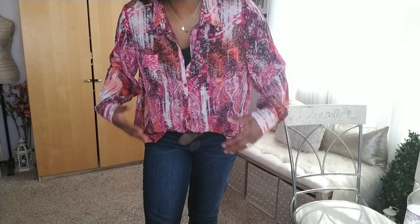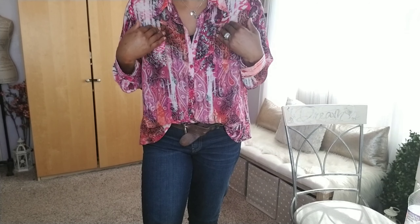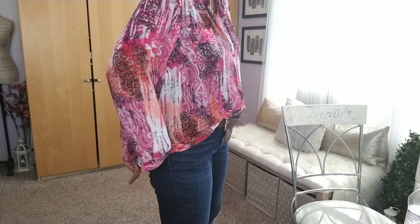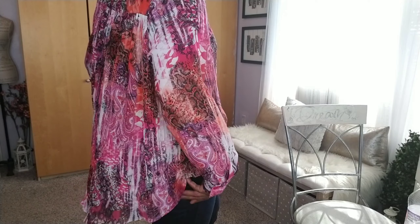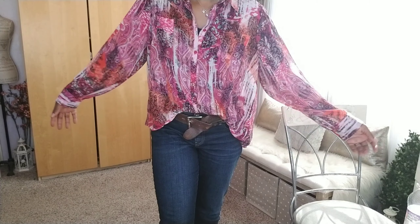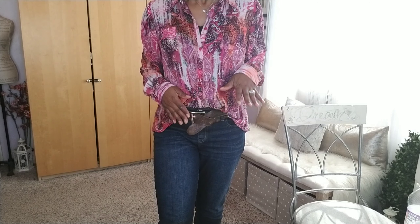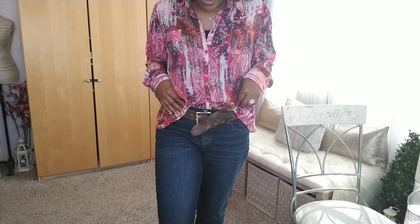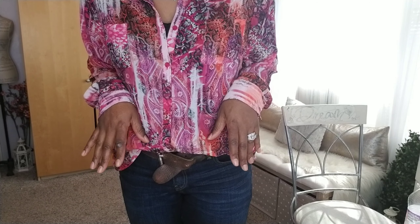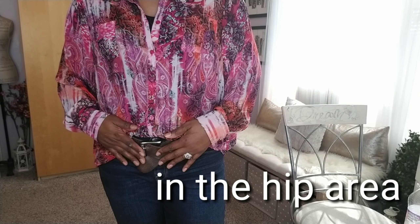My top is from Avenue. It is completely sheer — even though it's printed, you can't see the print when you're up close but you can completely see through it. So I always have to wear a complete tank underneath, or else you can just see everything through — all kinds of straps and everything. I love this swing action in the back so much. It's nice and airy and cool — one of my favorite tops.